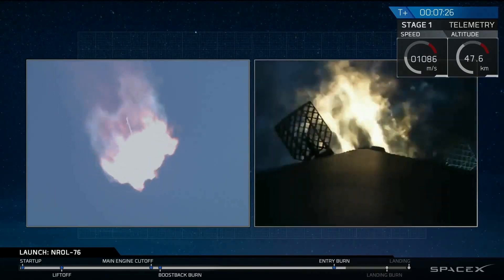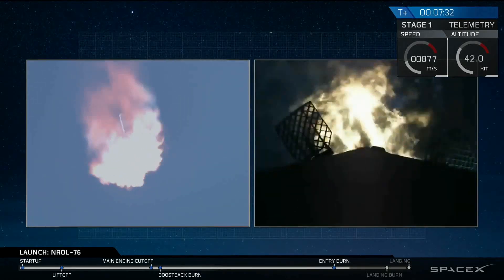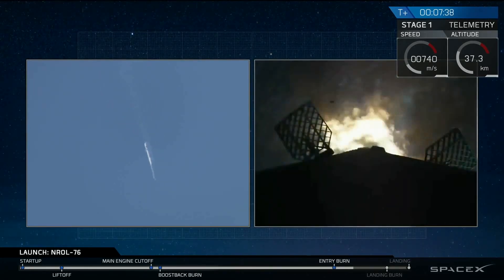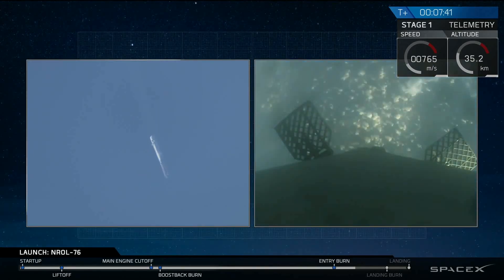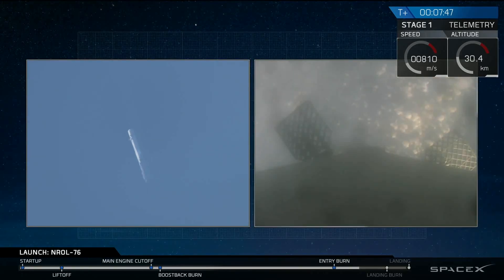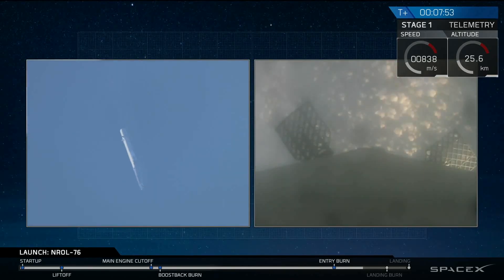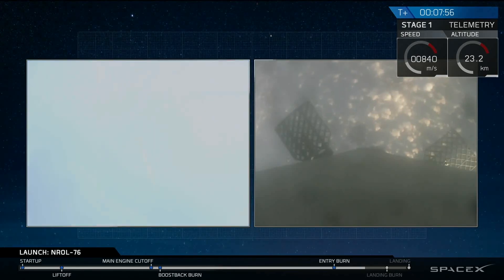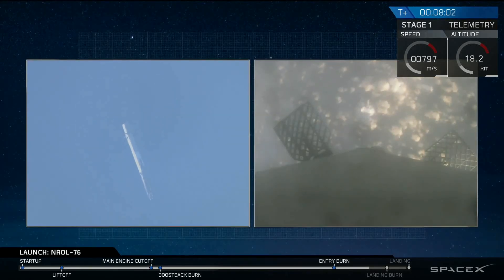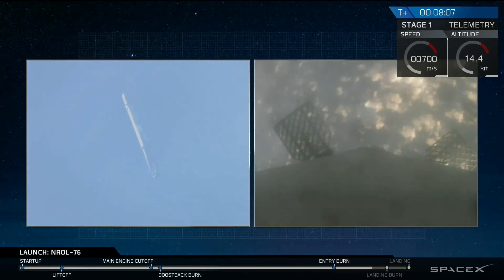This is a 25-second burn. And we have shutdown for the first stage. In about 45 seconds we'll have our landing burn begin. That landing burn will last for about 30 seconds, and then we'll have touchdown of the vehicle. That landing burn is going to take us from going about 1,000 kilometers an hour right down to zero on the surface of Earth. Landing legs will deploy about 10 seconds before landing.